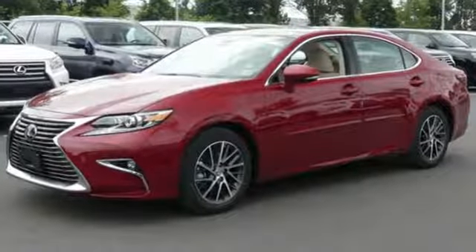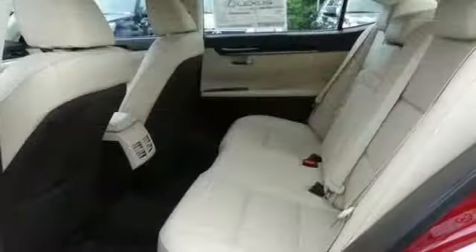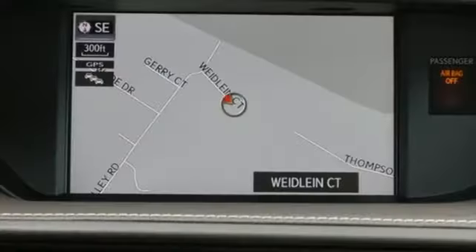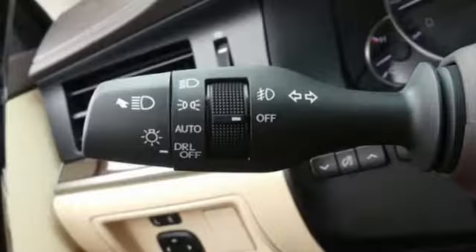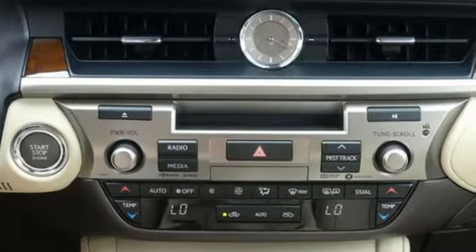Features include Bluetooth wireless audio streaming, dual zone climate control, auto dimming mirrors, express open and close sliding and tilting sunroof, V6 engine, gas pressurized shocks, external memory control, manual tilting steering column, front wheel drive, auto dimming rear view mirror, and power with tilt down heated mirrors.